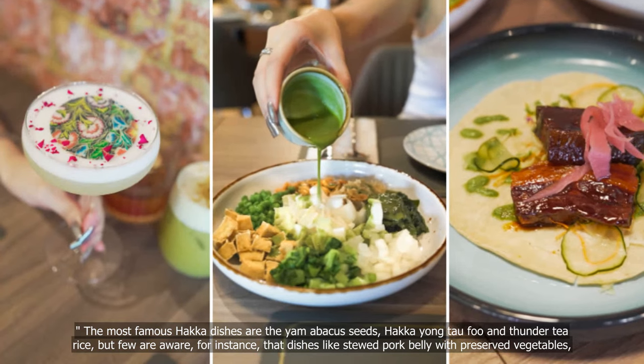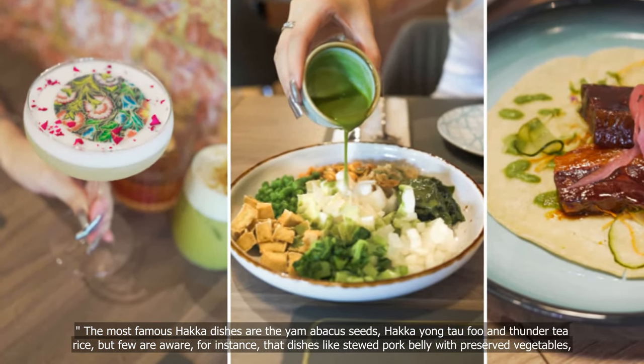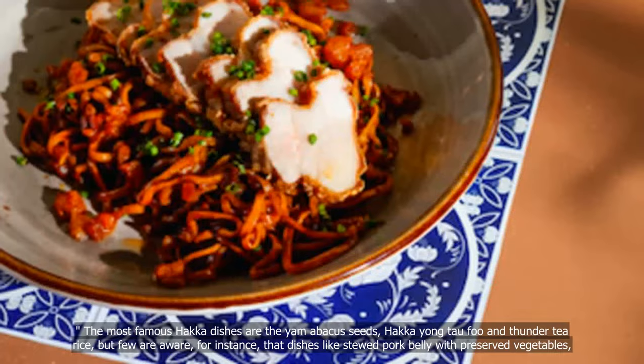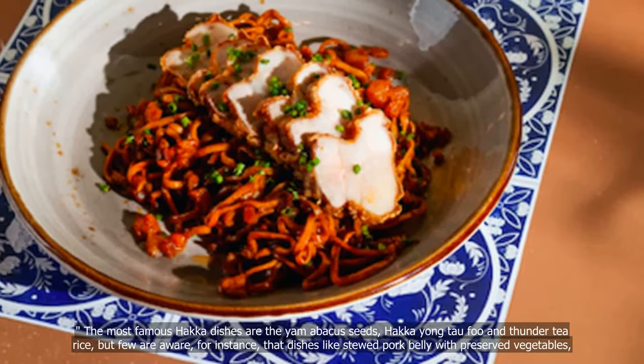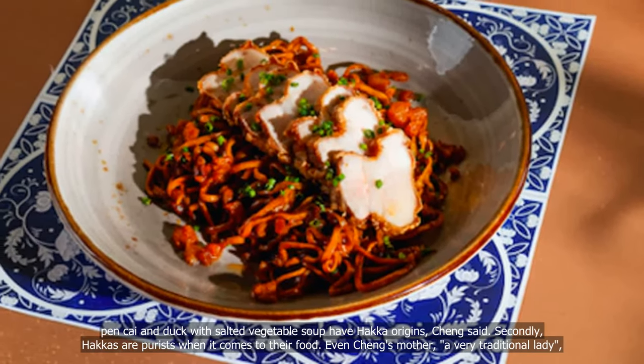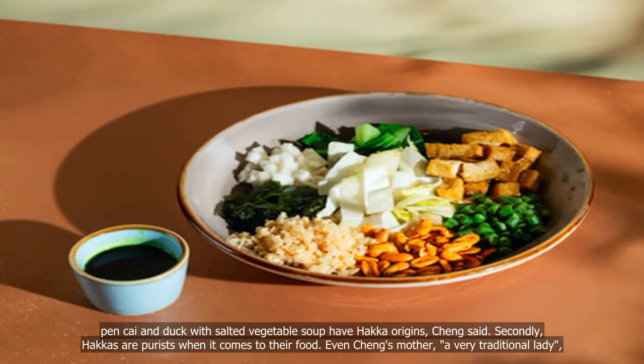The most famous hawker dishes are the yam abacus seeds, hawker yong tofu and thunder tea rice, but few are aware, for instance, that dishes like stewed pork belly with preserved vegetables, pan kai, and duck with salted vegetable soup have hawker origins, Cheng said.